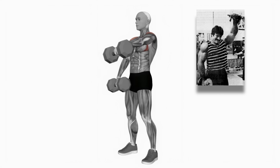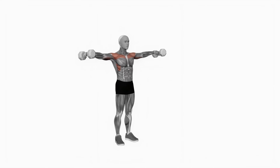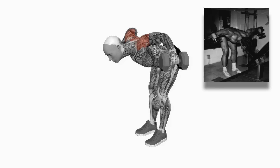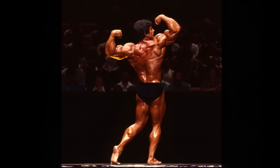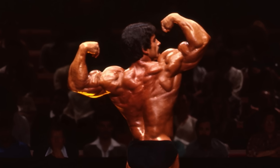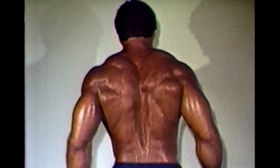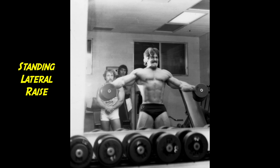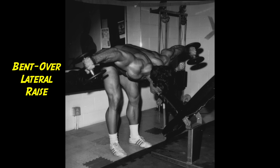The frontal or anterior portion is designed to raise the arm to the front of the body. The lateral or middle head lifts the arm to the side and away from the body, while the posterior portion pulls the arm behind the plane of the torso. For complete development of the deltoid, all three heads must be made to perform their natural function. The anterior portion receives ample stimulation from the dumbbell fly and incline press pre-exhaust training from workout one, so we will focus on raises for the lateral and posterior heads.